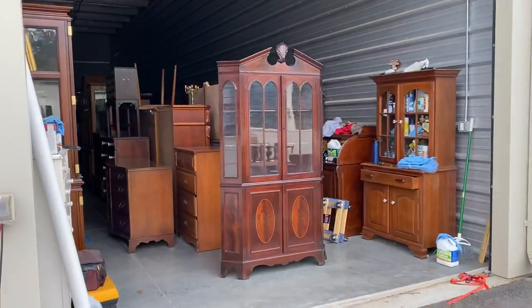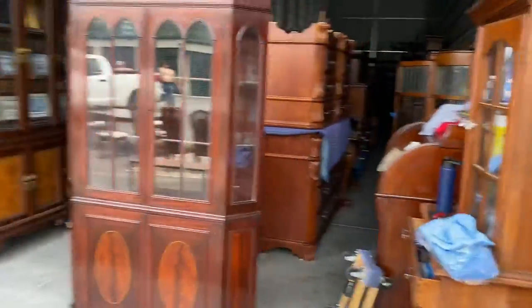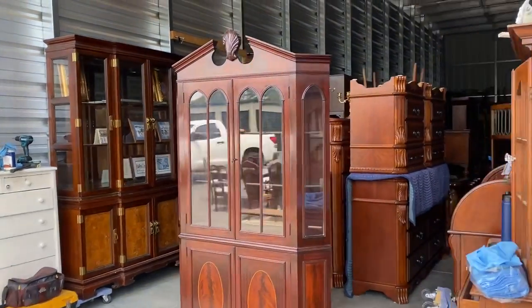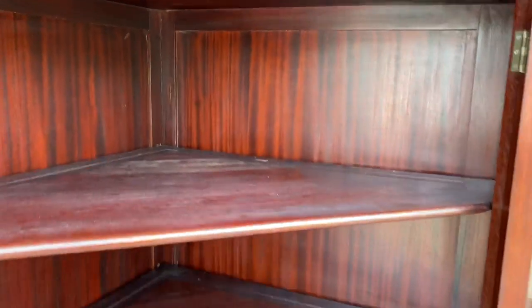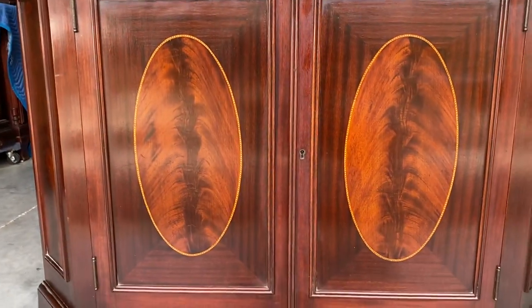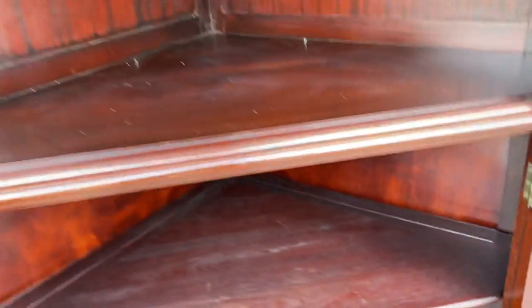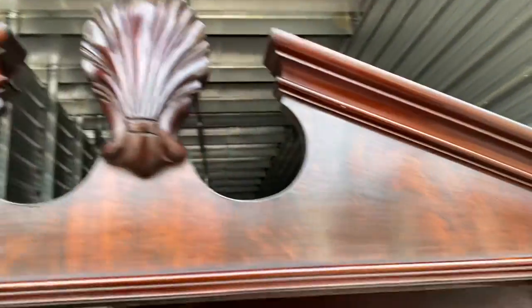Here comes the crème de la résistance. This is a corner cabinet by a company called Charrick out of Boston, Massachusetts. It's got a date stamp of 1931 on the back of it. When I tell you this piece is stunning, I'm not doing it any justice. It's solid mahogany — on the inside it's got little grooves in the back so you can display your plates. Look at the mahogany — it is an absolutely gorgeous piece of furniture. The locking mechanisms both work, we do have the key for it, and there's a little shell carving on the top.